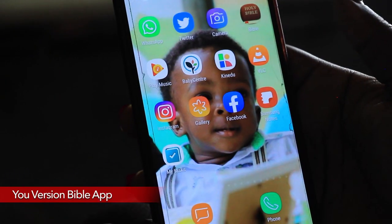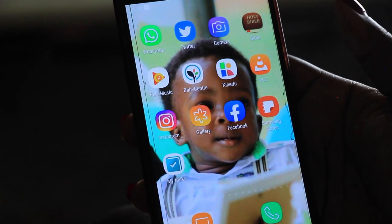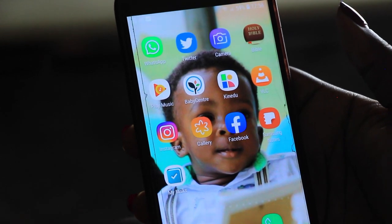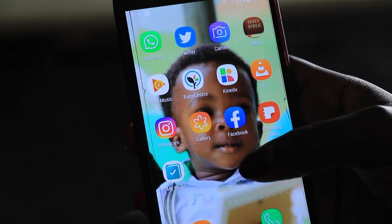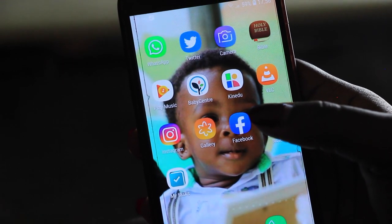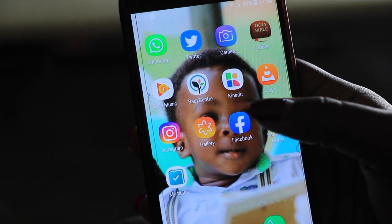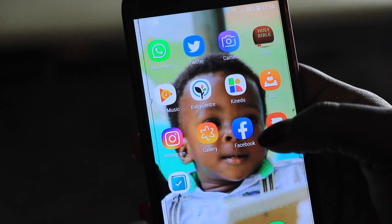And finally, the fourth app is the YouVersion Bible app. The YouVersion Bible app is a very important app that every mother needs on their phone. With everything that we have to do today, sometimes there's no time to really have that quiet time alone because you're going through everything — with the kids, with school. So having a Bible app on your phone is really important.